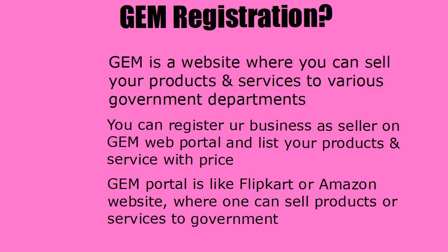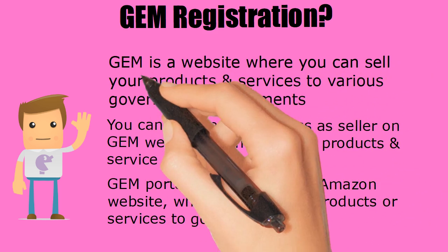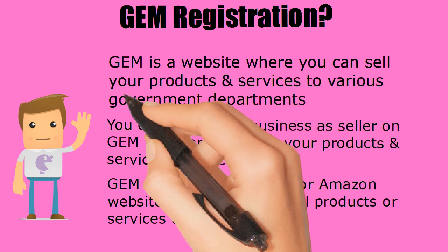GEM Registration. GEM stands for Government E-Marketplace. GEM is an e-commerce portal where one can sell products and services to various government departments.